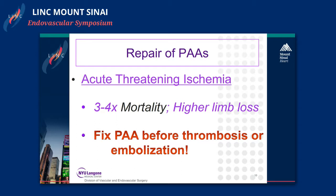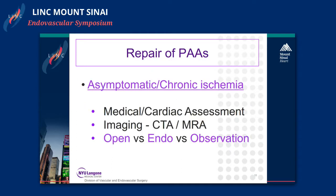Acute threatening ischemia from popliteal artery embolization or thrombosis carries a three to four times higher mortality and a higher risk of limb loss. Therefore we try to fix these popliteal artery aneurysms before they thrombose or embolize. Asymptomatic patients or those with chronic ischemia undergo a medical or cardiac assessment, their CTA or MRA, and then you have to decide between open, endo, or observation.